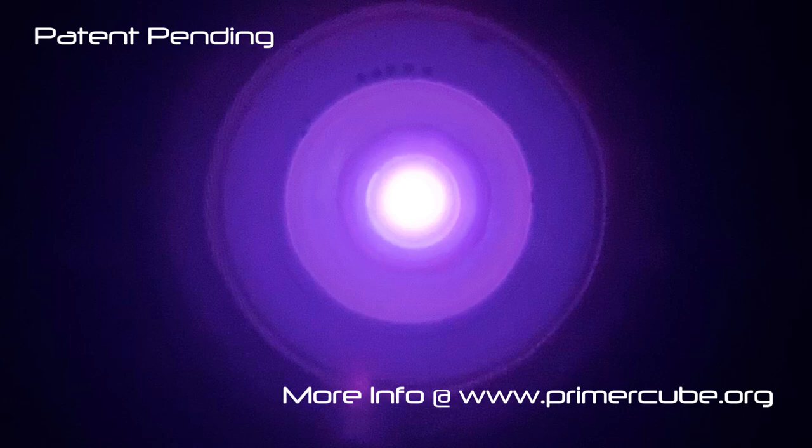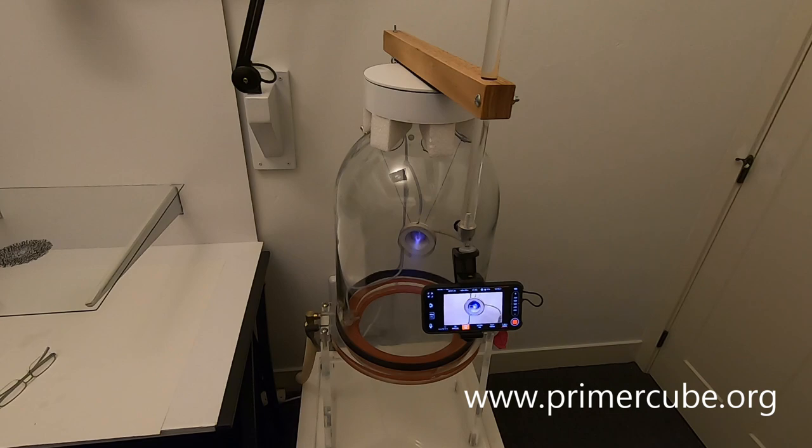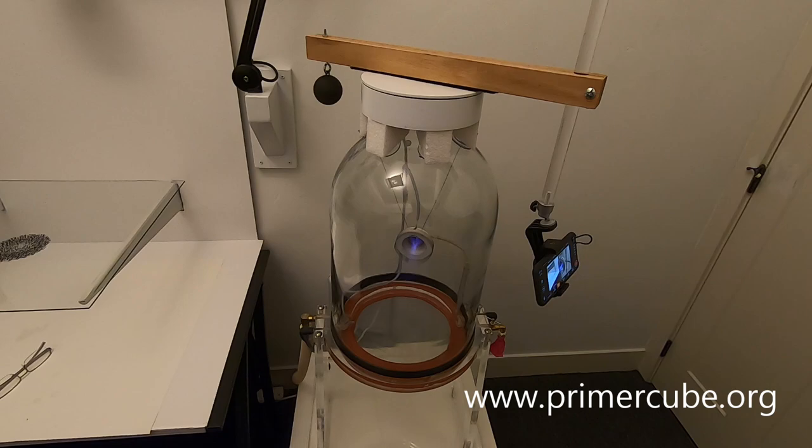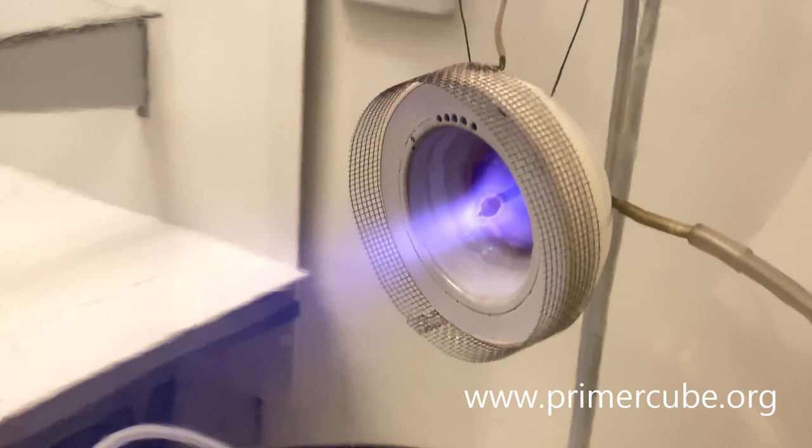This video provides a quick overview of this device, but I plan on posting more videos covering the thrust and energy generating possibilities of this new design in the next week. Thus far I have collected over 10 hours of high resolution video of the ion thruster in operation. On our website at PrimerCube.org you can also find many more images of this device in operation as well as more information about this revolutionary design.